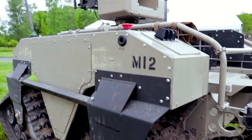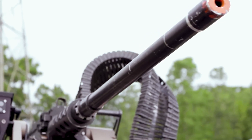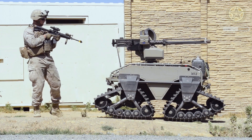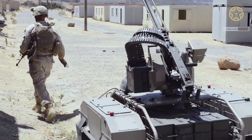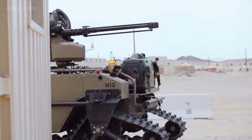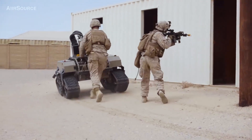Number 2: MUTT Robot. Developed by Ghost Robotics, the MUTT is a remarkable four-legged robot that excels in both reconnaissance and combat scenarios. Weighing 100 pounds, this agile machine is specifically designed to navigate challenging terrains effortlessly, making it an invaluable asset in various military operations. Equipped with an array of cameras and sensors, the MUTT can detect potential threats and enemies.